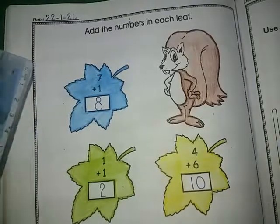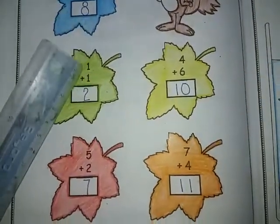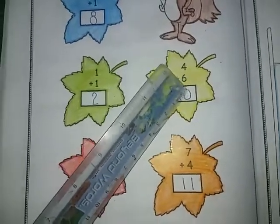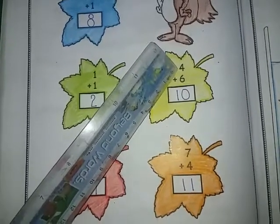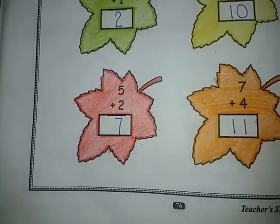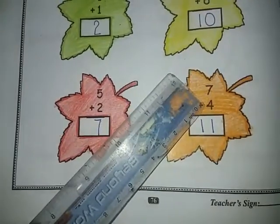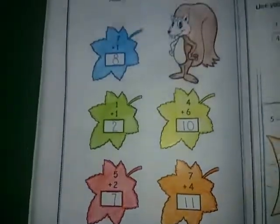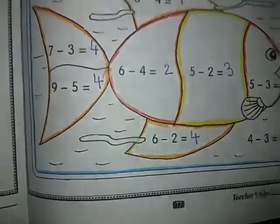So let's begin. First we have seven plus one — seven goes to mind and one finger out, start counting: eight. Now one plus one equals two. Four plus six — four goes to mind, six fingers out, start counting: five, six, seven, eight, nine, ten. Our answer is ten. Now five goes to mind and two fingers out, start counting: six, seven. Our answer is seven. Now seven goes to mind and four fingers out, start counting: eight, nine, ten, eleven. So we have solved our first page.